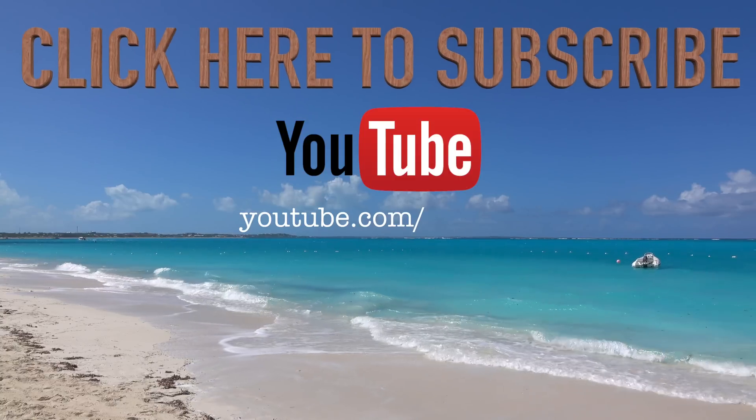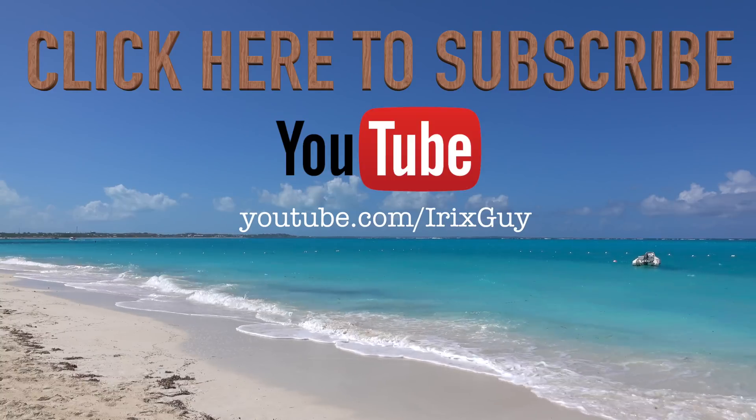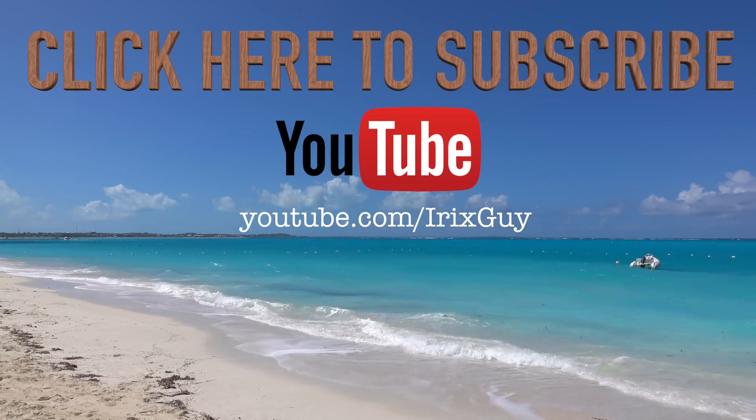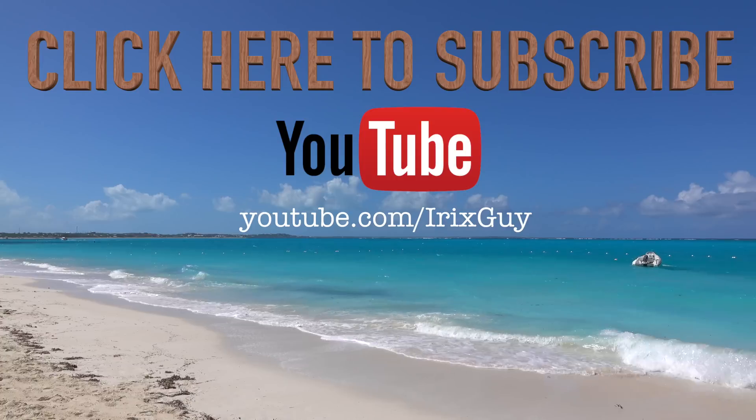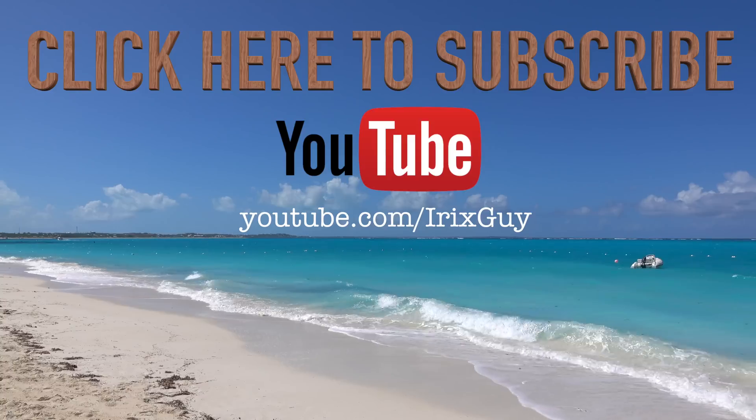Hey y'all, Rick Skye here. I want to take a moment to thank you for watching this video. If you enjoyed it, please subscribe to my channel — I'm an independent channel and it's viewers like you that help me continue to grow. I appreciate your viewership. Y'all have a good day.